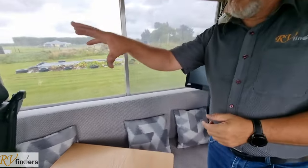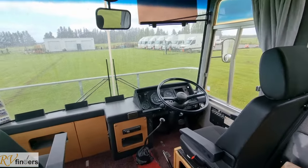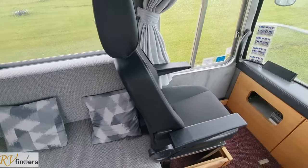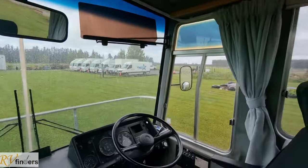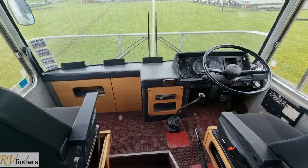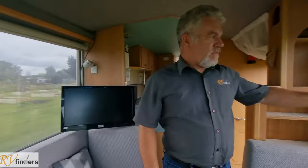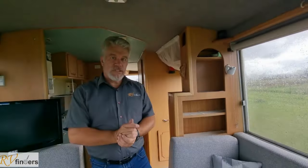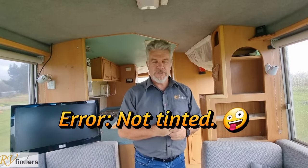Up in the front they installed newer captain's seats, which is pretty cool, and then you've got the Mitzi Fuso dashboard. There are fly screens on the windows, nice big windows, and they are tinted — so from the outside, as you can see in the photos and video, you can't really see much in.